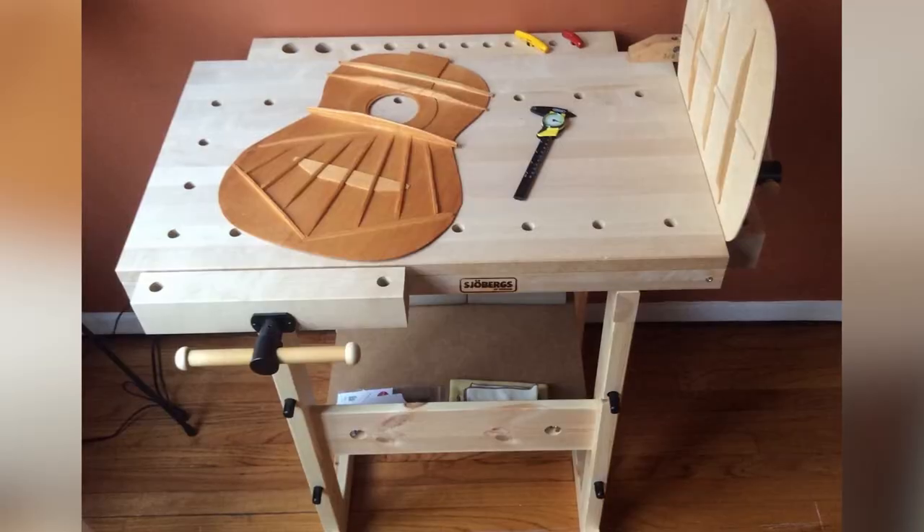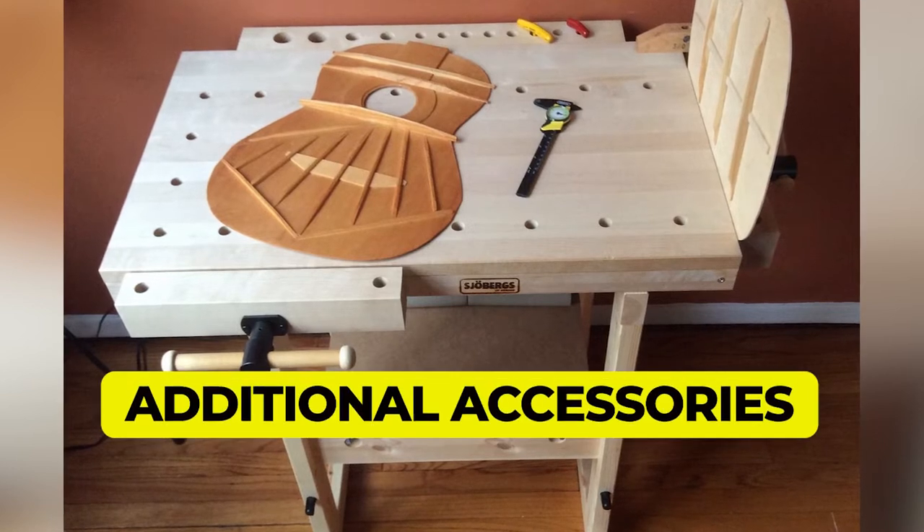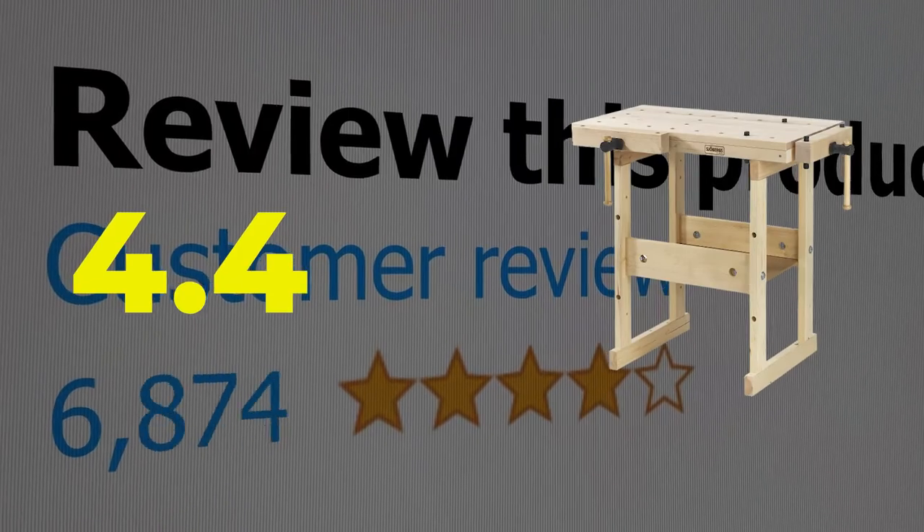The main features of this product are that it is attractive and comes with additional accessories. This product's customer review is 4.4 out of 5.